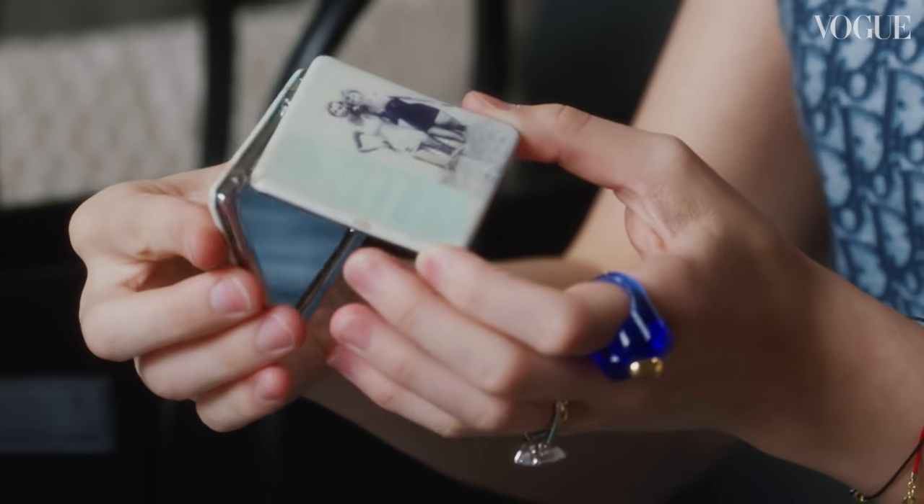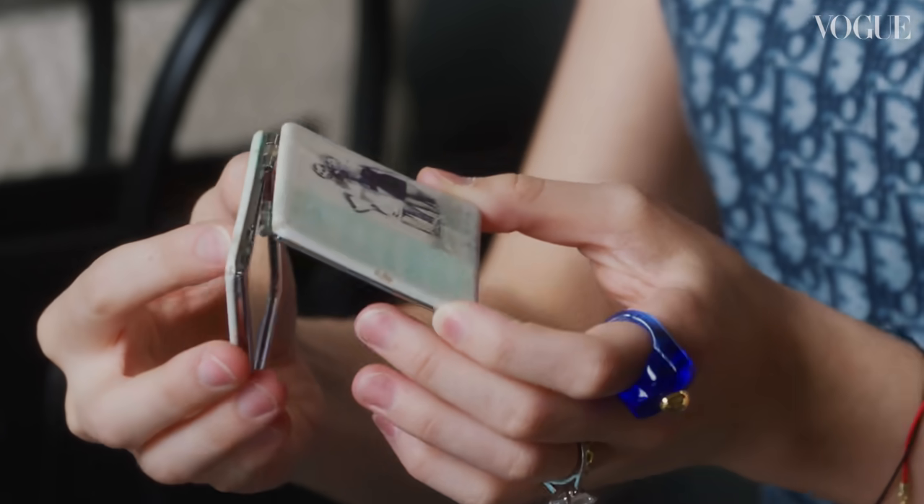This is a mirror my mom gave me when I was like eight years old. It's like falling apart, but it's the only thing I can use to put makeup on. Happy girls are the prettiest.